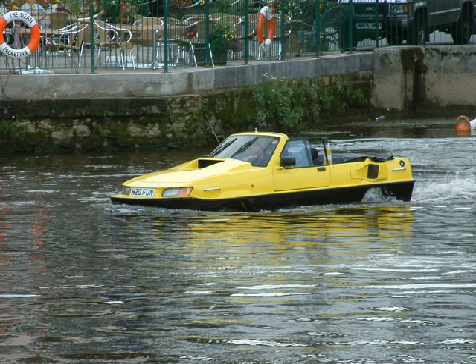An amphibious automobile is an automobile that is a means of transport, viable on land as well as on water. They are unarmored, for civilian use.